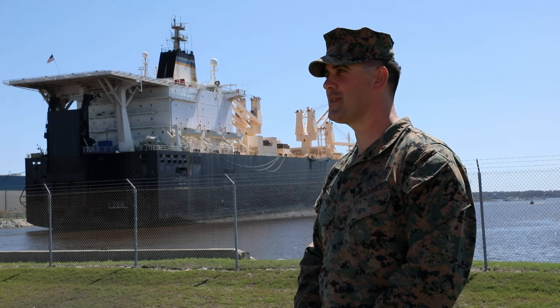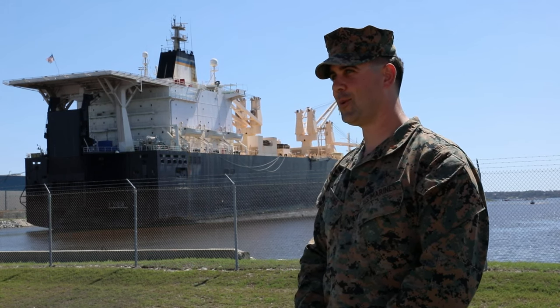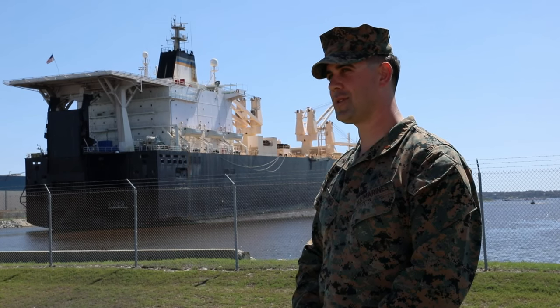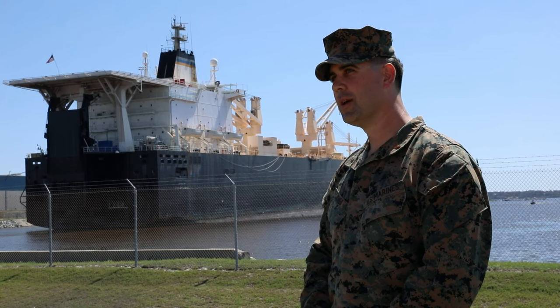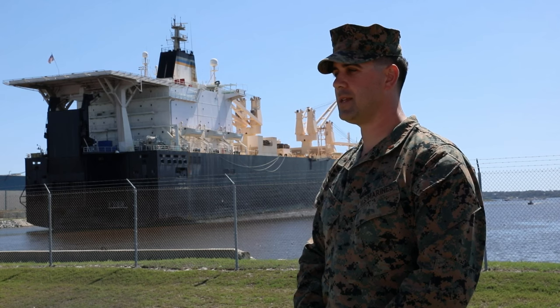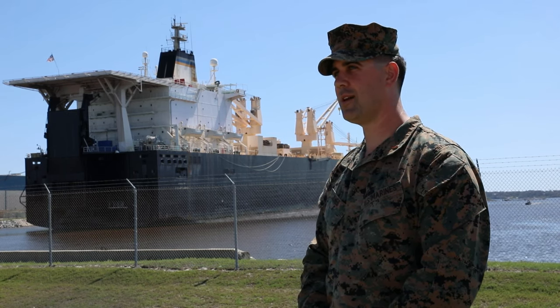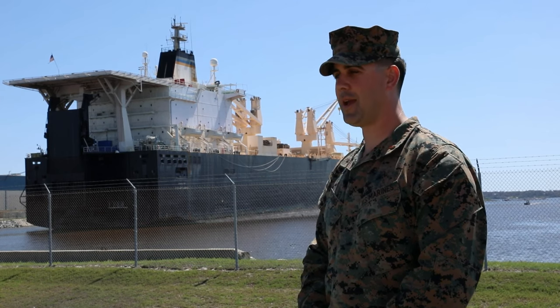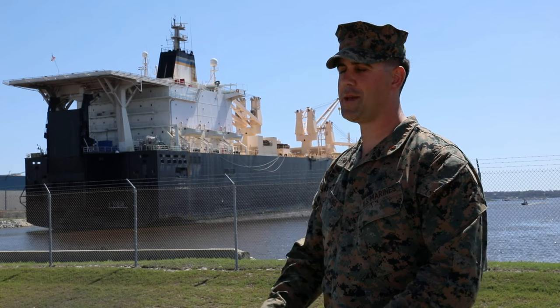My role in Atlantic Dragon was the MAGTAF offload liaison officer — I was that critical link between the Arrival and Assembly Operations Group and the offload preparation party on the ship. The MAGTAF — Marine Air Ground Task Force — is the MEF-size level organization. Within the MAGTAF you have the ground combat element, the command element, the logistics combat element, and together those make up the MAGTAF.